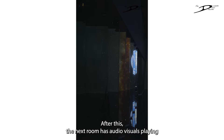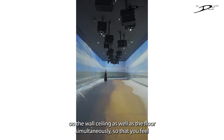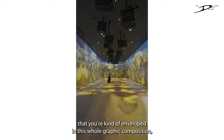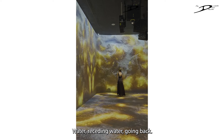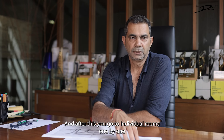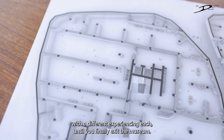The next room has audio-visuals playing on the wall, ceiling, and floor simultaneously, so that you feel enveloped in a whole graphic composition. These include different series of images — water receding, floral patterns, nature — and after this you go to individual rooms one by one with a different experience in each, until you finally exit the museum.